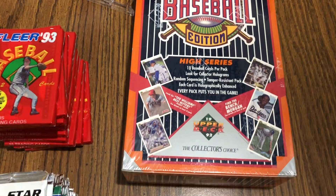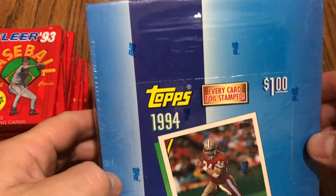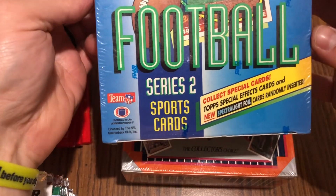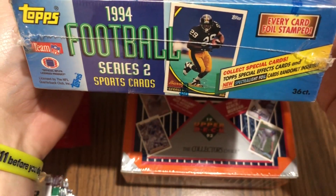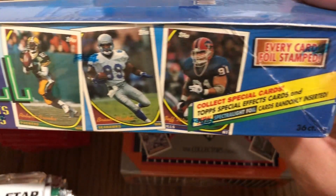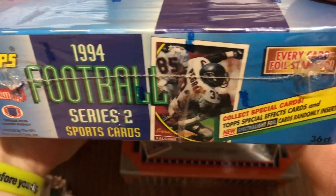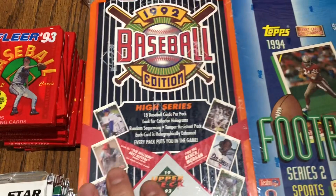Also got a box of 1994 Topps Series 2 — not entirely 100% sure of the best cards, but there's a lot of stars from the 90s so all of it will be fun. It's got the Topps Hall of Fame seal on it too. Let me know what you think — I'll be ripping into this stuff soon. Thank you for watching, have a good day.